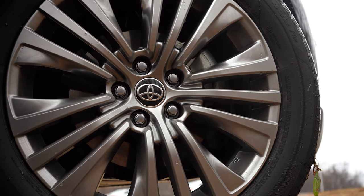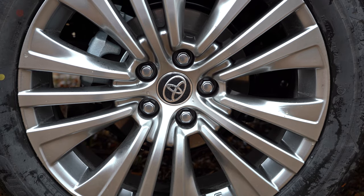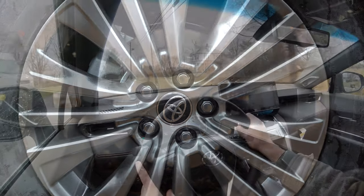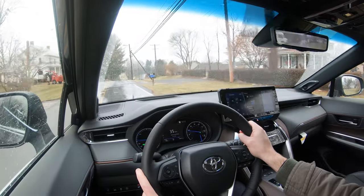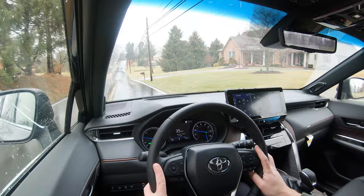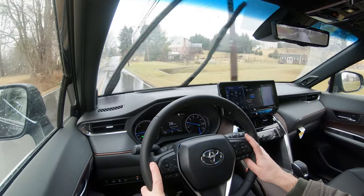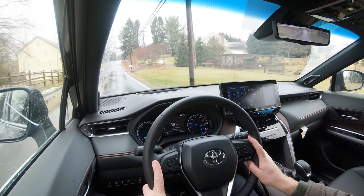Moving on to braking, which is equally important. Up front you'll find 12-inch ventilated front discs and in the back 11.1-inch solid rear discs. The 60-to-0 stopping distance comes in at 121 feet, which is plenty respectable. Braking feel is a bit on the softer side, as expected for an SUV, but it's plenty fine.